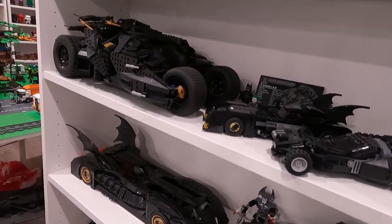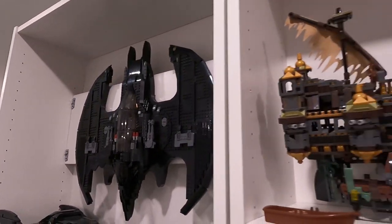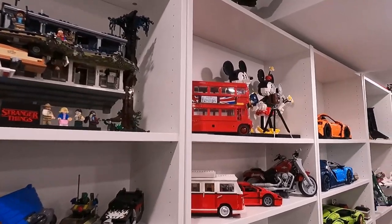These vehicles are super fun to build. They have some great part usage and some very interesting building techniques. So let's roll on out to the LEGO store and pick up the new LEGO Porsche 911.